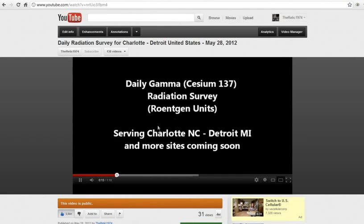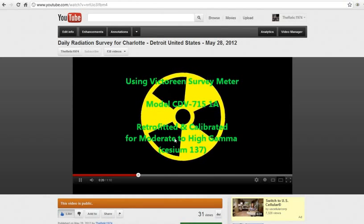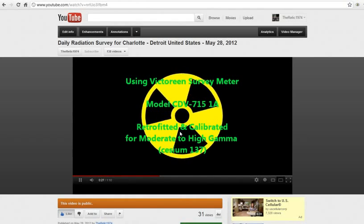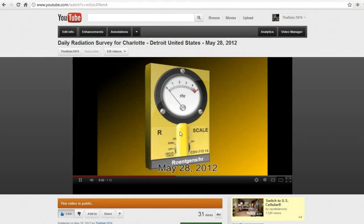I explained the type of meter, the areas we're serving, the units we are measuring, the model number. It's made by Victoreen out of Cleveland, Ohio. We'll have the date and the daily readings. Right now we only have Charlotte and Detroit covered. I would like to expand this to a small network of independent researchers across the country.